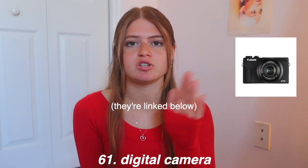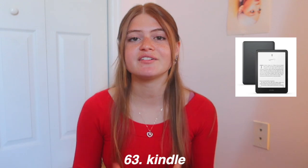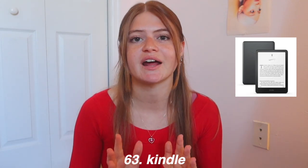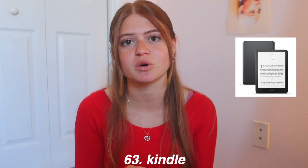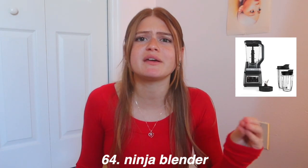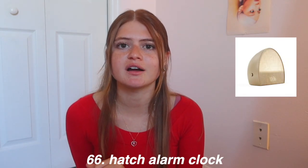There are cheaper digital camera options too — I'll link some in the description. A Polaroid camera is also still super cute even though they were most popular in the 2010s. A Kindle is such a good idea for someone who's a reader or trying to get into reading. A Ninja blender is great — you can make the best smoothies and pasta sauces with a little Ninja blender.